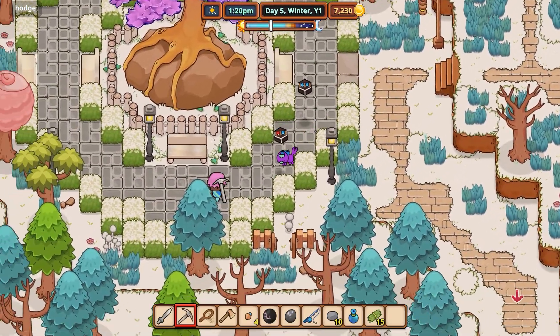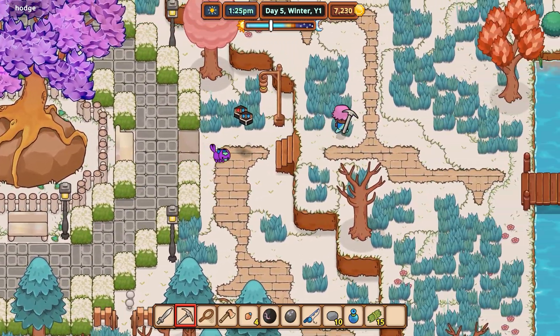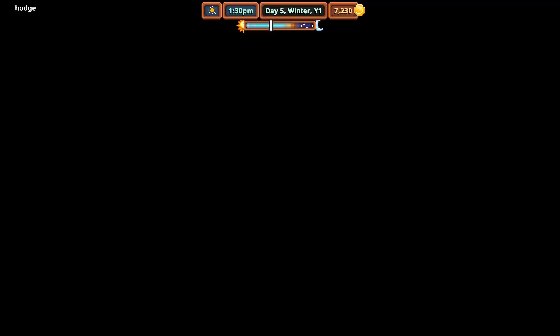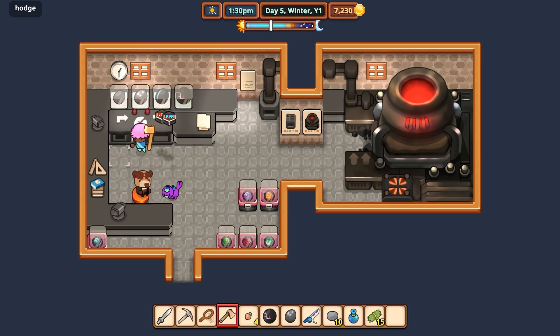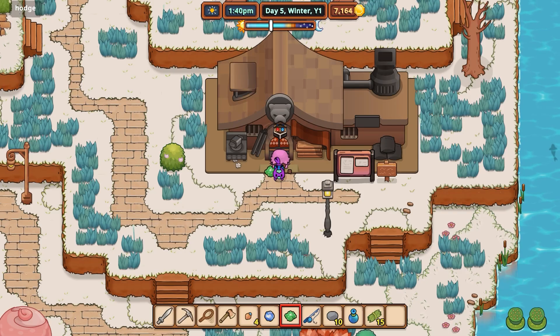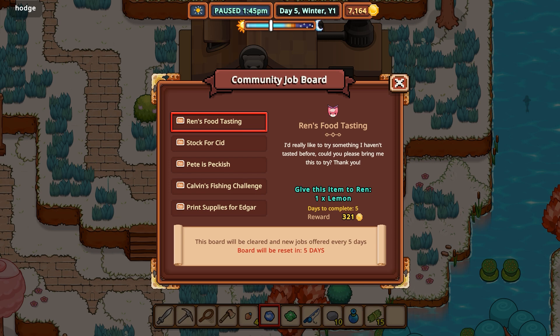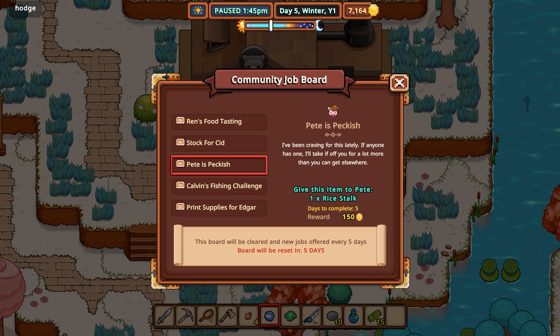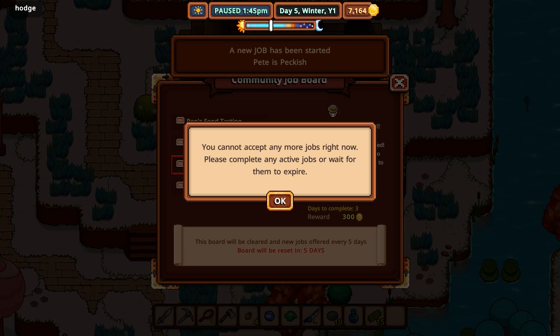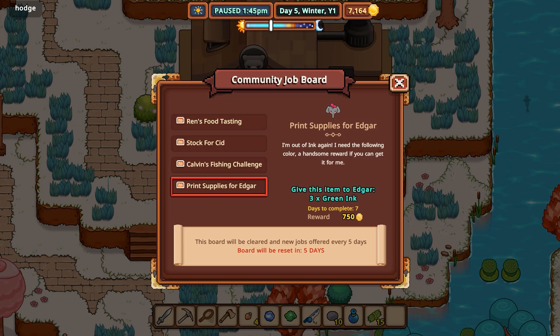Did we get any more? Doesn't look like anything good came in there. We got another malachite, or azurite. That's good enough. A lemon, two fire essences, one rice stalk. Four of any type of fish, three green ink. We need a rice stalk — pretty sure we can do a rice stalk.